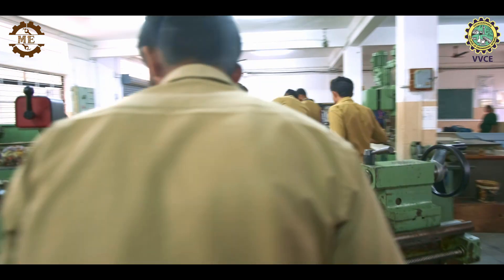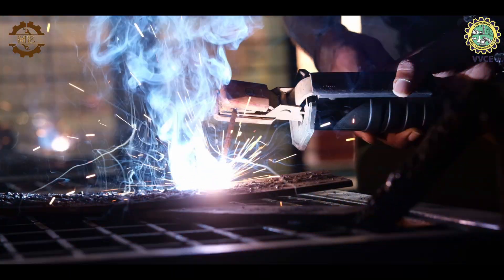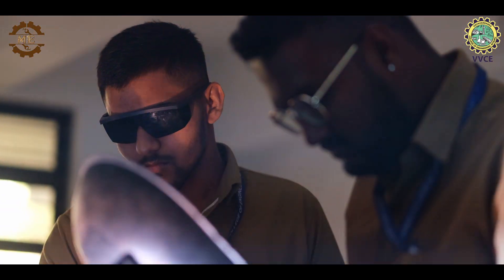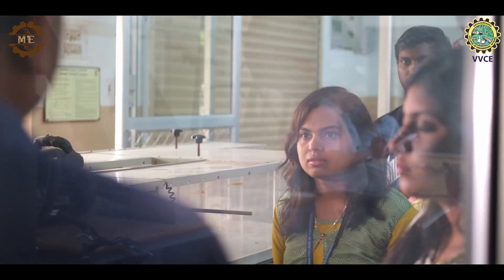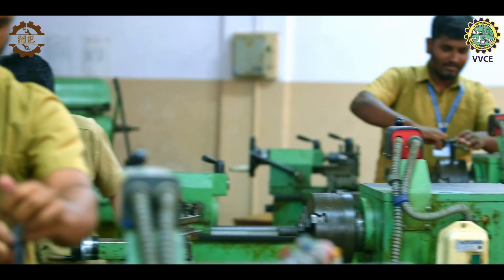The workshop provides students with a comprehensive understanding of welding, sheet metal work and fabrication techniques. Here, they learn to work with different materials, develop practical skills and create complex structures and components.